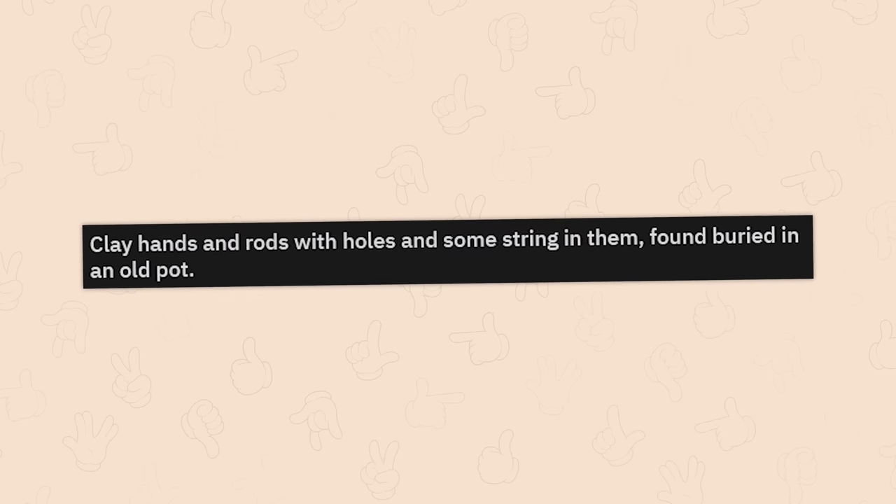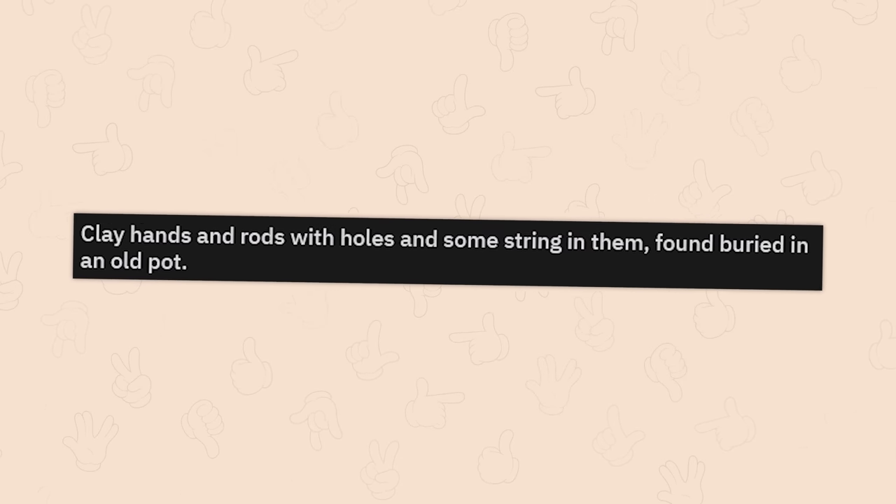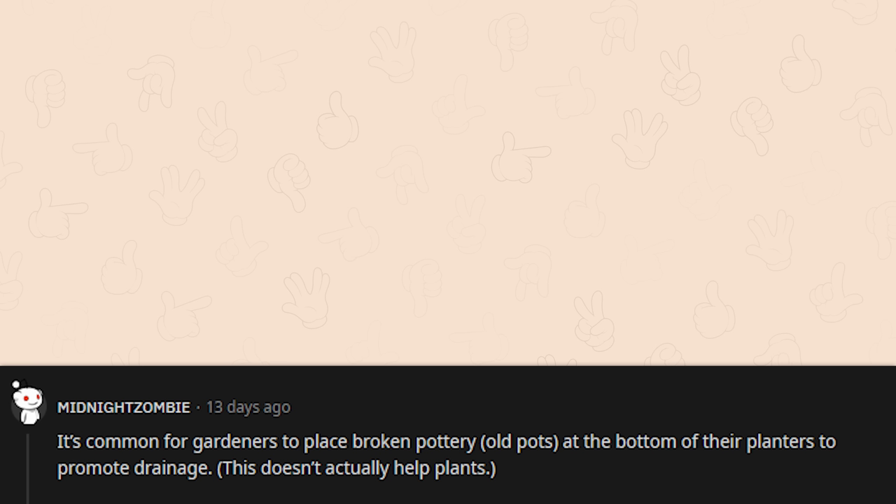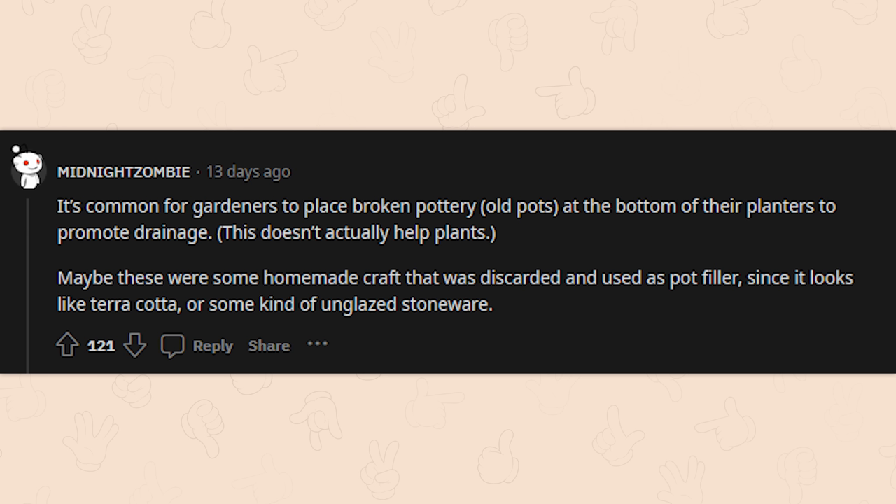Clay hands and rods with holes and some string in them, found buried in an old pot. I don't like that one at all. It's common for gardeners to place broken pottery at the bottom of planters to promote drainage — maybe these were some homemade craft discarded and used as pot filler, since they look like terracotta or unglazed stoneware.